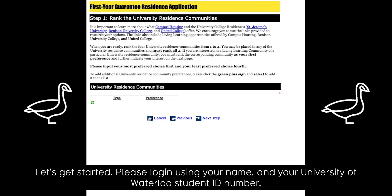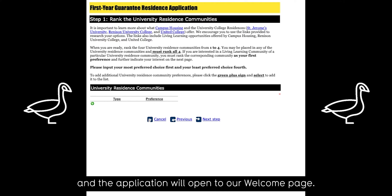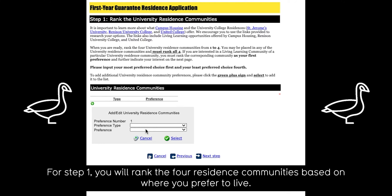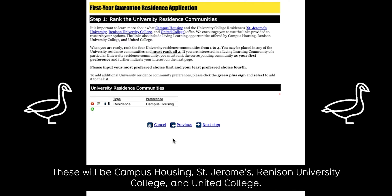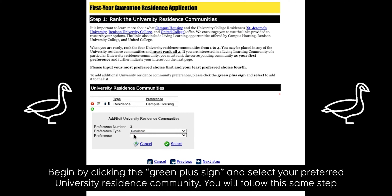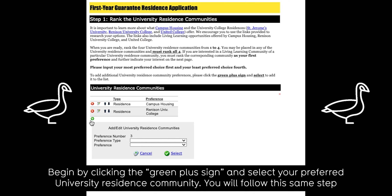Let's get started. Please log in using your name and University of Waterloo student ID number and the application will open to our Welcome Homepage. For step one, you will rank the four residence communities based on where you prefer to live. These will be Campus Housing, St. Jerome's, Renison University College, and United College. Begin by clicking the green plus sign and select your preferred university residence community.